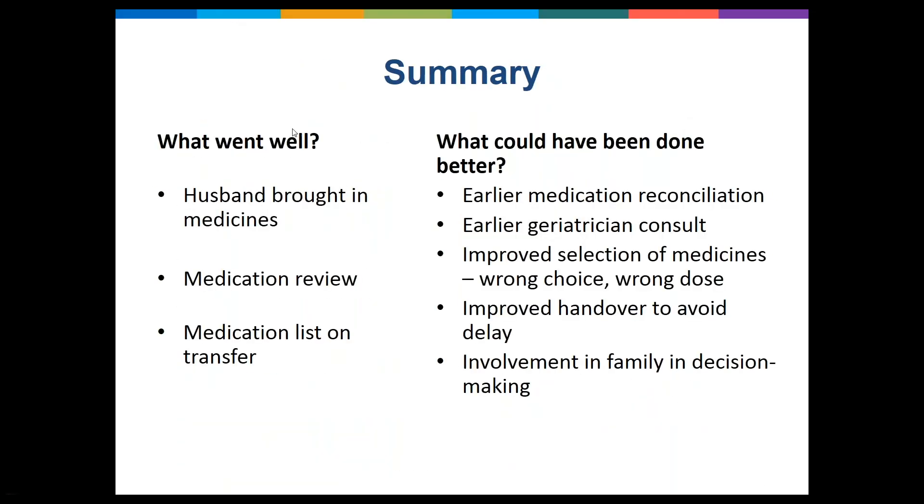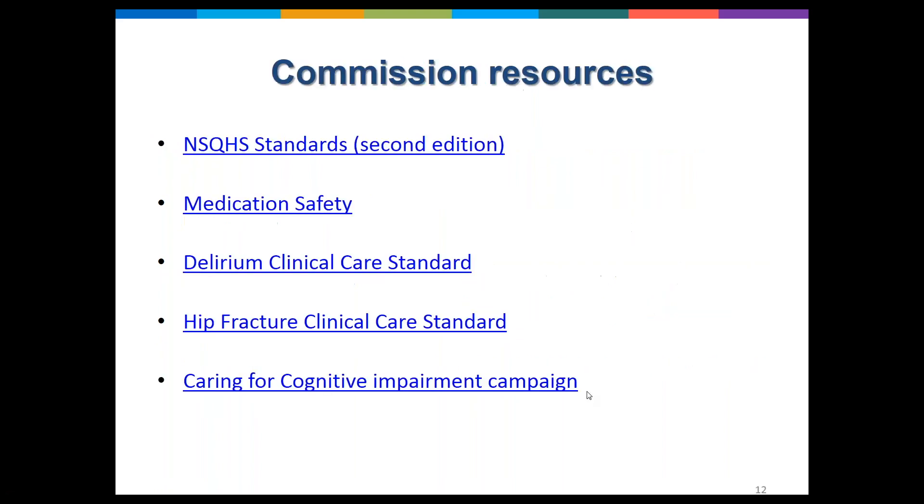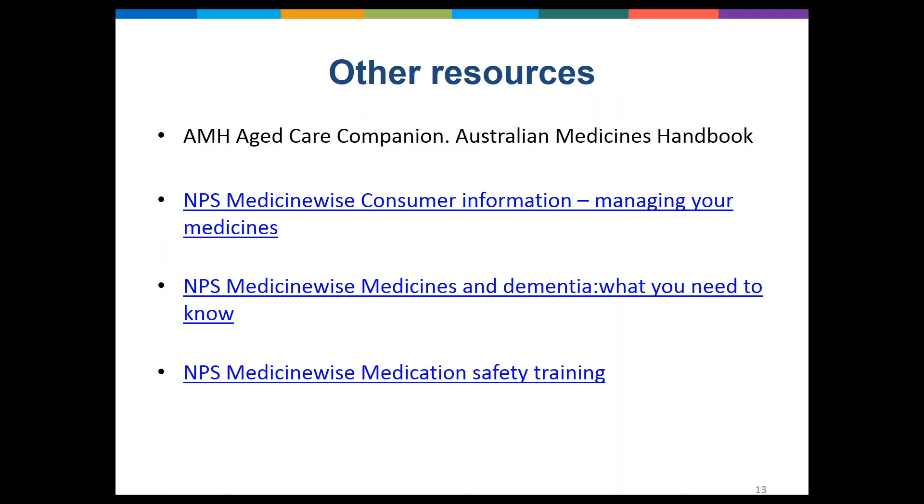In summary, what went well was: the husband brought in the medicines, there was a medication review, and there was a medication list on transfer. What could have been done better: an earlier medication reconciliation, an earlier geriatrician consult, a better choice of medicines and dose, improved handover to avoid delay, and better involvement of family in decision making. We have listed at the end of the slides a number of resources that you will find useful — those for the Commission and other resources — which will be available on the website.